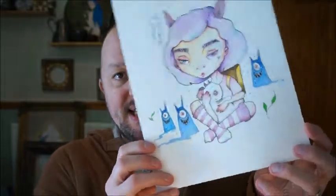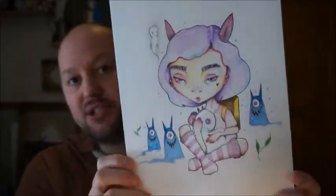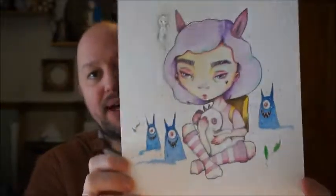But for today I want to talk about art style and do so while I draw this lady. Is she in frame? Who knows — okay, there we go.